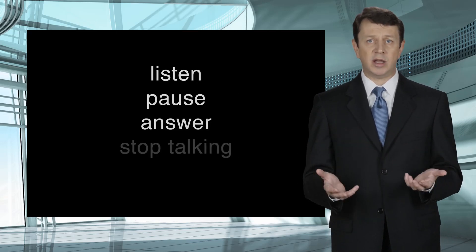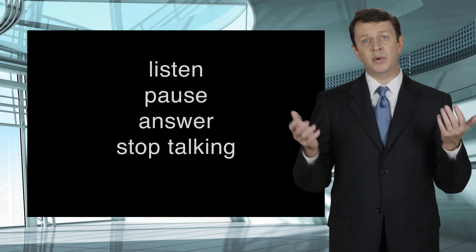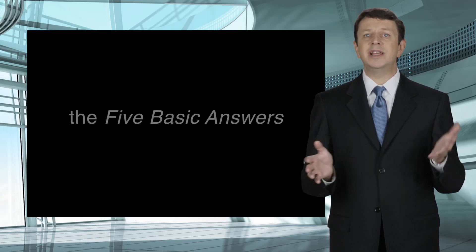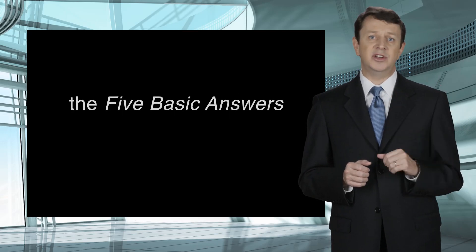There is a time and place to elaborate on your answers, and I will get into that in a minute. Now that we've gone over the basic rules of how to procedurally listen, pause, answer, and stop talking, the next important thing to know is what are the appropriate answers. There are really just five basic answers to be successful in your deposition.